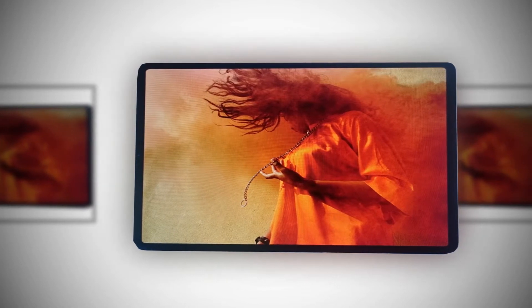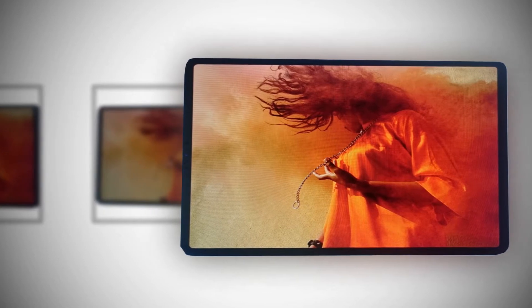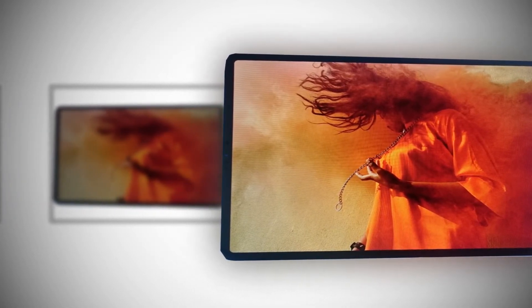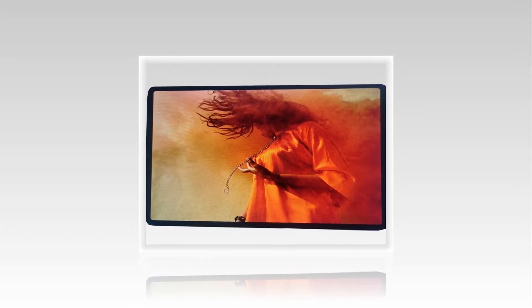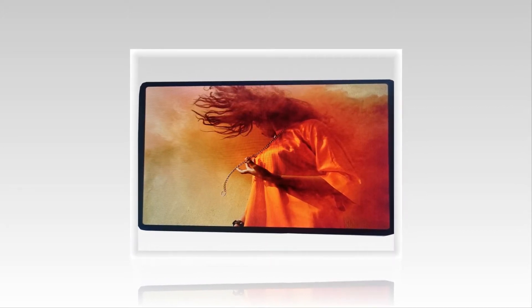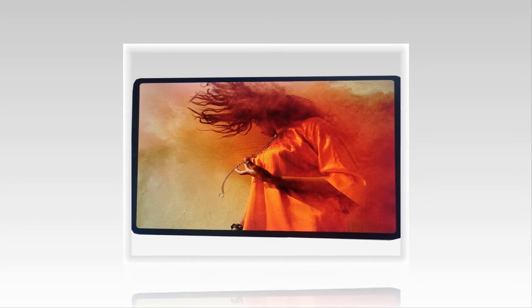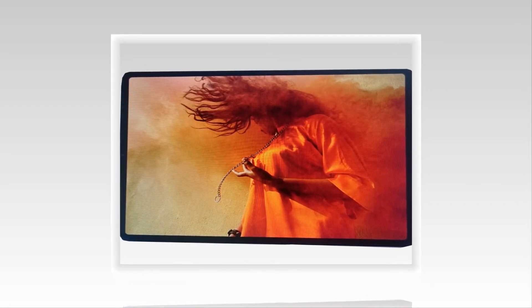The selfie camera is a single 7MP. It includes a 3.5mm headphone jack. The battery is a non-removable 36.7Wh battery. It comes in two colors: silver and grey.